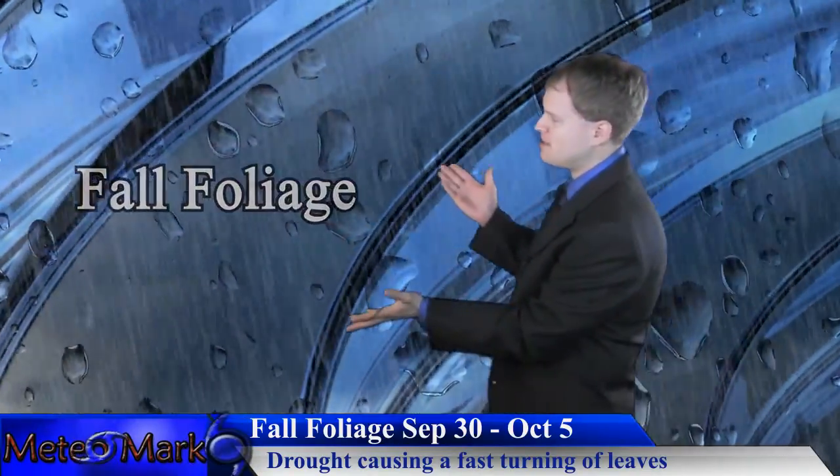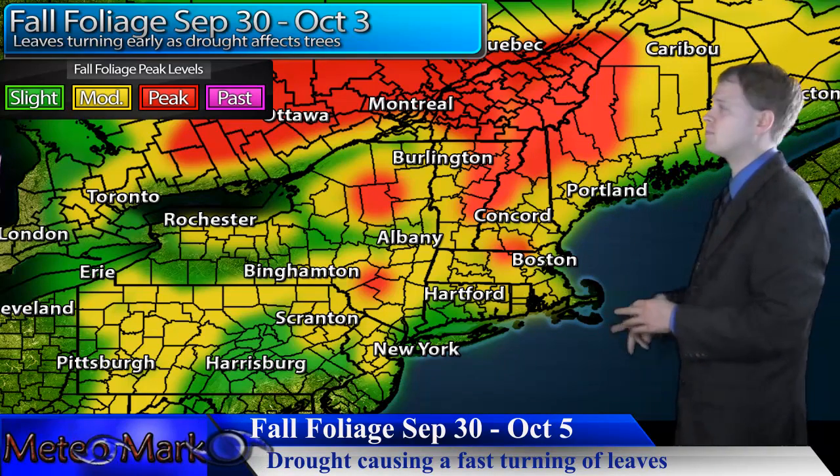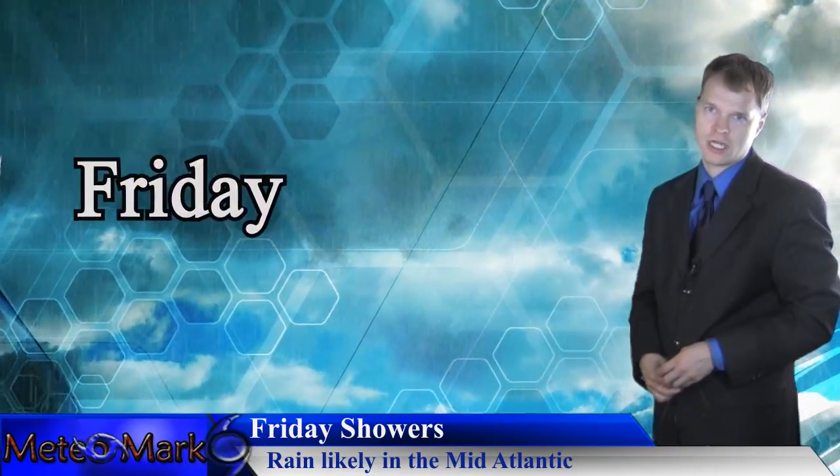Let's get into fall foliage across the northeast — really changing rapidly. You can see the Catskills, Poconos, Adirondacks, White Mountains, and Berkshires all changing very fast. If you want to see fall foliage, get out there and enjoy it while you can, especially if Matthew's going to come up the coast and cause problems.